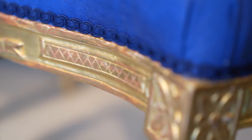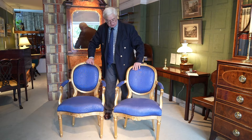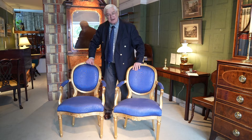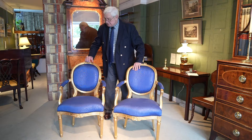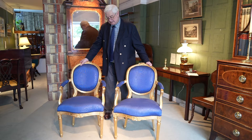The hatchings, the paterae on the corner, the fluting to the legs — a very neoclassical pair of chairs, dating from about 1770 to 1775. They're English, again with a little bit of French inspiration to them. These are salon armchairs; these would have stood in your salon where you'd sit with your guests and friends. Beautiful, rare, and very fine.